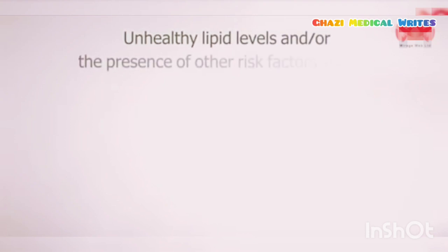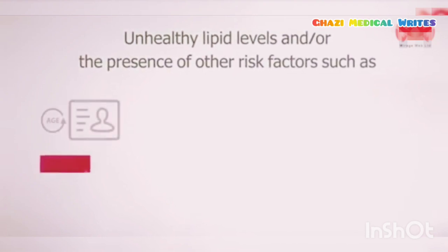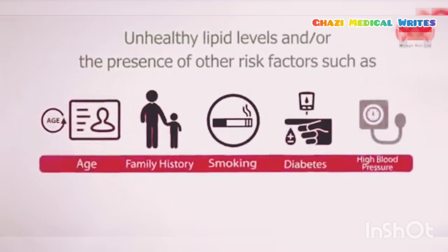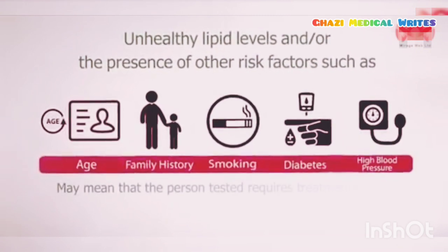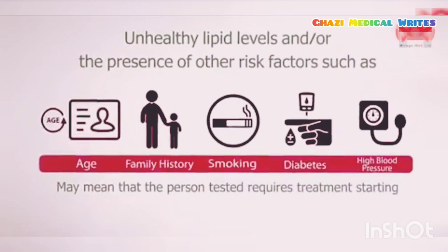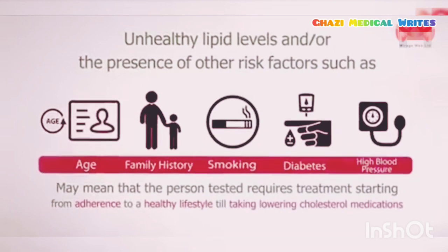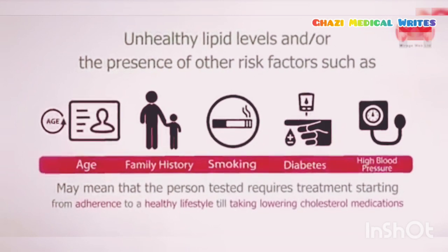Unhealthy lipid levels and/or the presence of other risk factors such as age, family history, cigarette smoking, diabetes, and high blood pressure may mean that the person tested requires treatment, starting from adherence to a healthy lifestyle to taking cholesterol-lowering medications.